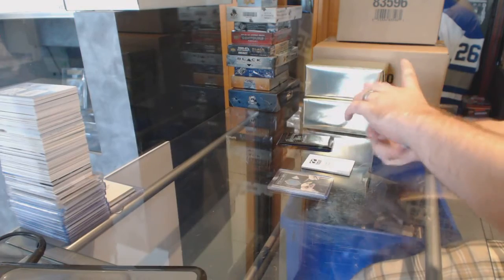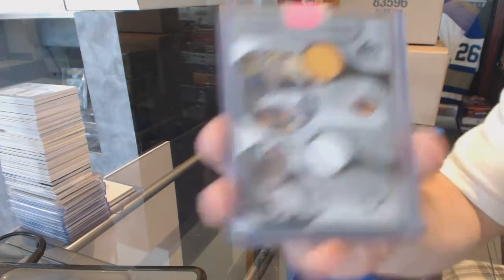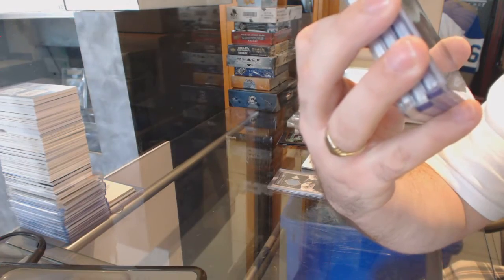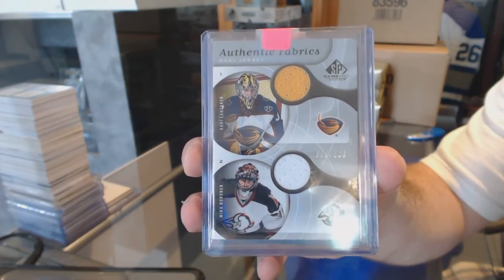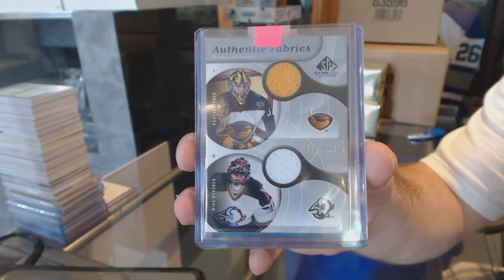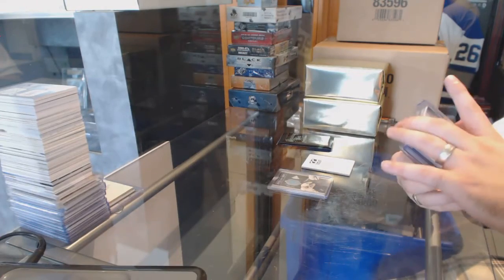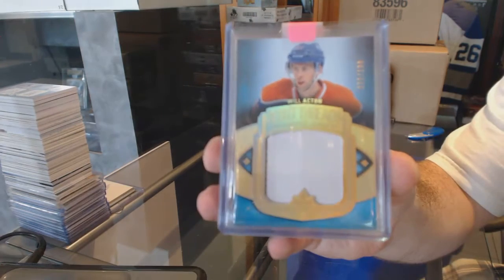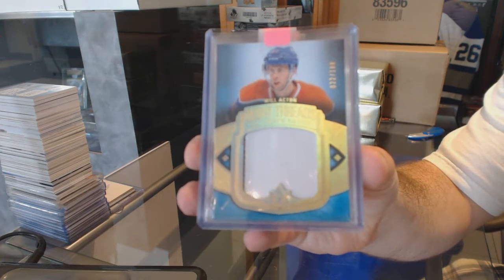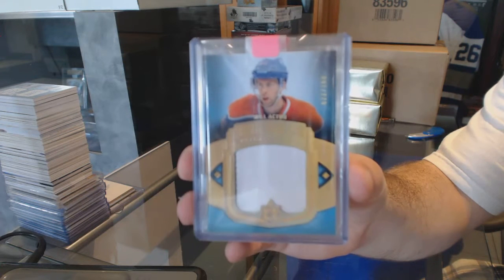We've got a random between Winnipeg and Buffalo, number to 100, dual jersey of Kari Lettinen and Mika Nornan. For the Oilers, number to 100, debut thread patches: Will Acton.